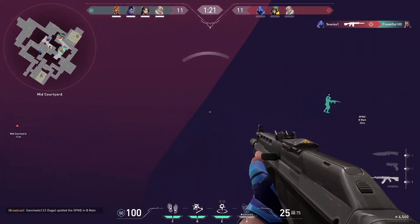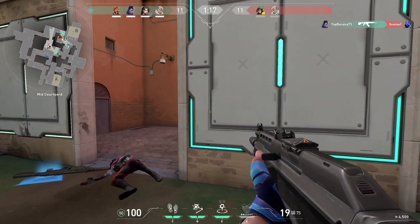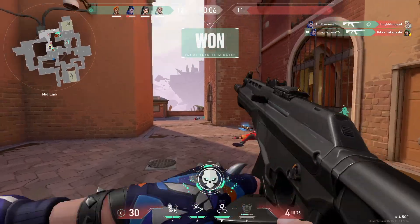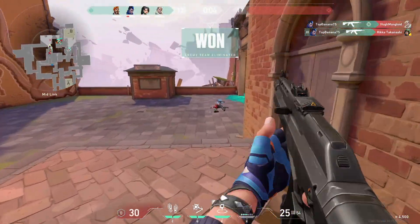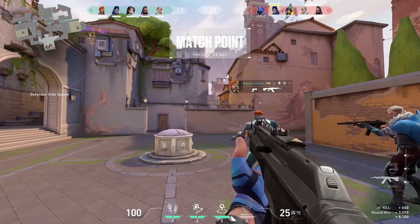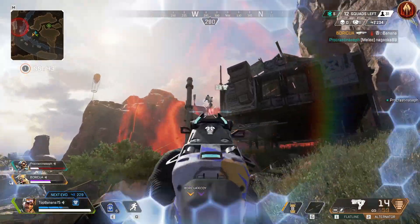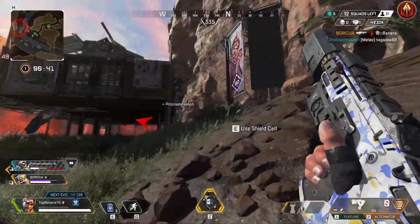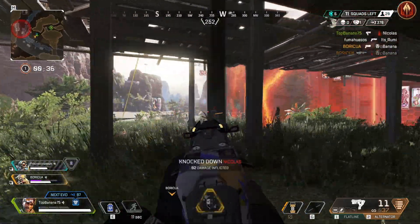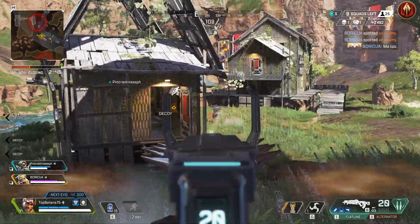All in all, aim trainers definitely do work, but I think a lot of people have the misconception that if you just play an aim trainer you'll instantly become some sort of aim god like Shroud. The reality is that nothing beats just playing the actual game itself and getting your time in there. However, if you are serious about improving at FPS games, it's important that you work an aim trainer into your routine — the main advantage being that you can constantly practice aim mechanics and develop muscle memory and motor skills, whereas in an actual game you're limited by how many times you run into an enemy.